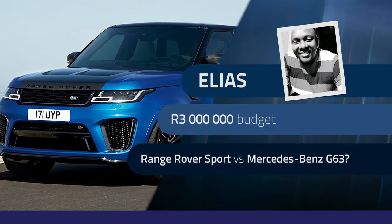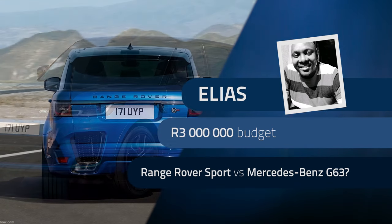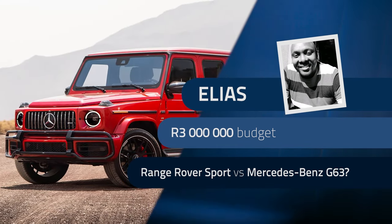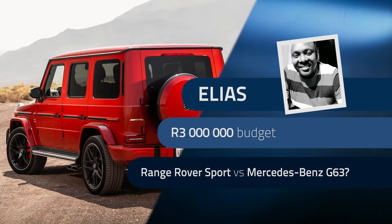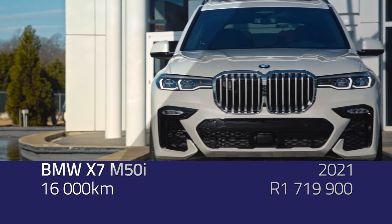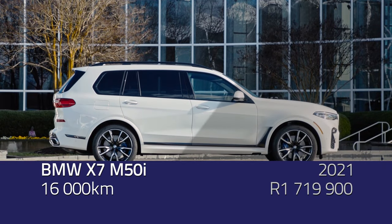Elias is the proud owner of a 2020 Mercedes-Benz C63, only done 23,000 kilometres. He recently had a baby boy and is looking to buy a luxury SUV within a budget of 3 million rand. He has his eyes on the previous generation Range Rover Sport Autobiography or the new Mercedes-Benz G63, and is open to other options. Martin suggests he's obviously buying for image, and a BMW X7 M50i wouldn't be out of the realm of possibility.